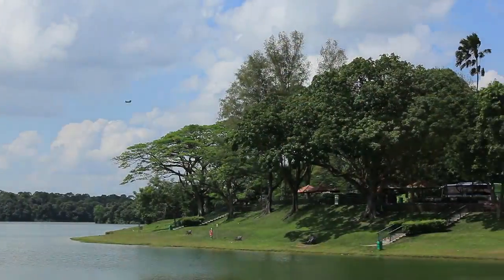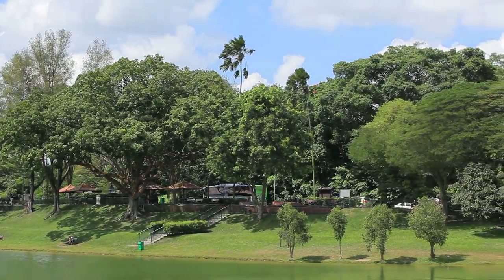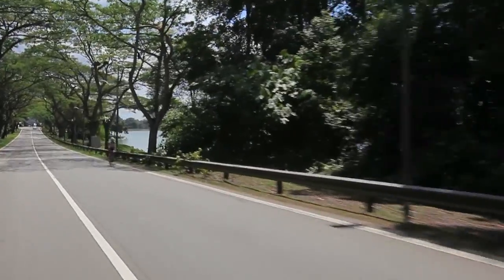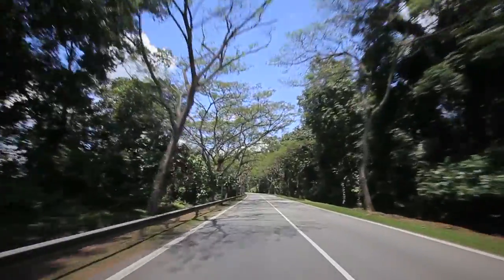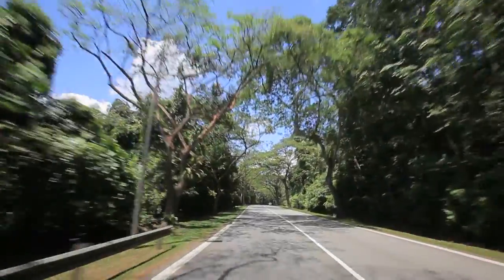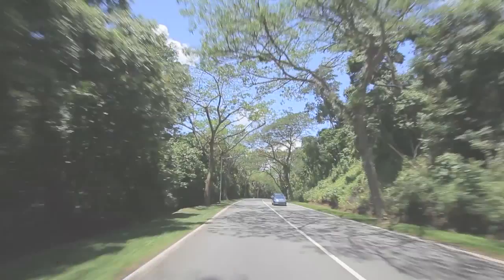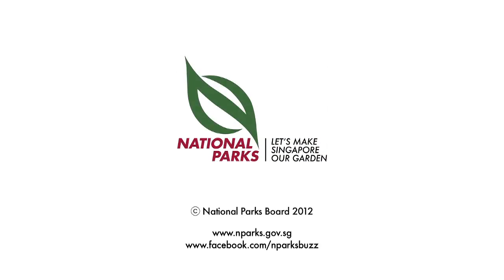The Heritage Road scheme seeks to conserve the unique treescapes of Singapore. Preservation of heritage roads like Mandai Road will contribute to Singapore's unique identity, history and continuity.